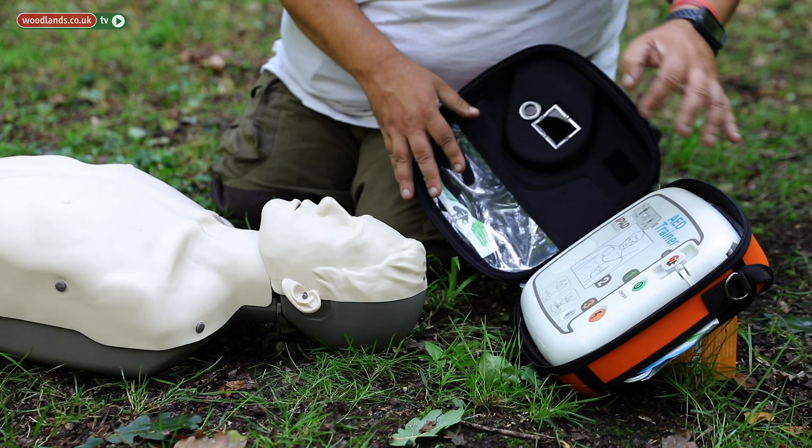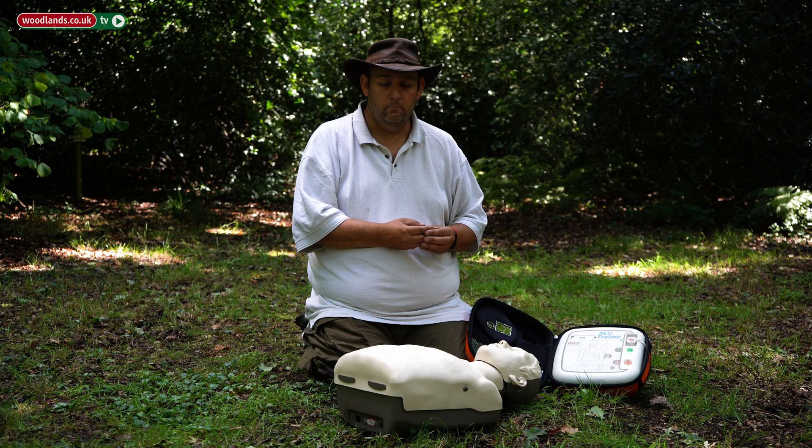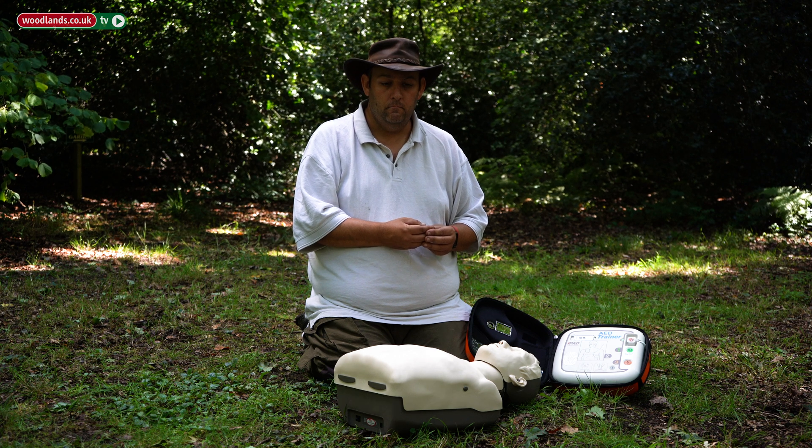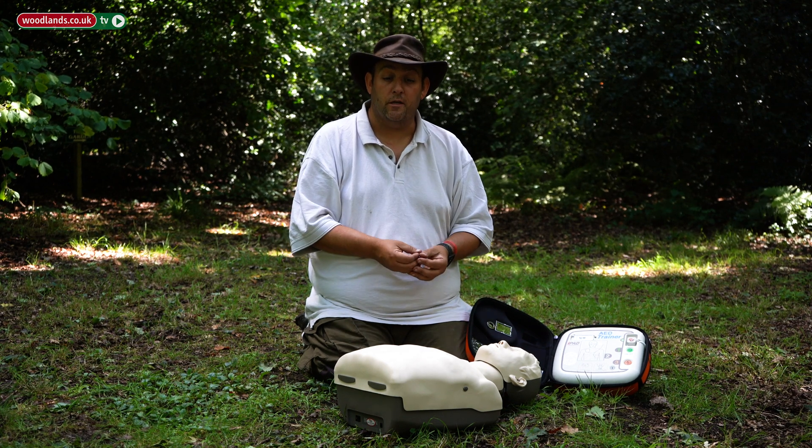As you turn the machine on, it's going to talk to you — listen and follow its instructions. [AED voice]: 'Call emergency medical services now. Adult mode. Follow the voice prompts. Calmly remove all clothing from the chest and stomach — rip clothing if necessary.' So if there's any clothing, remove it to expose the chest.